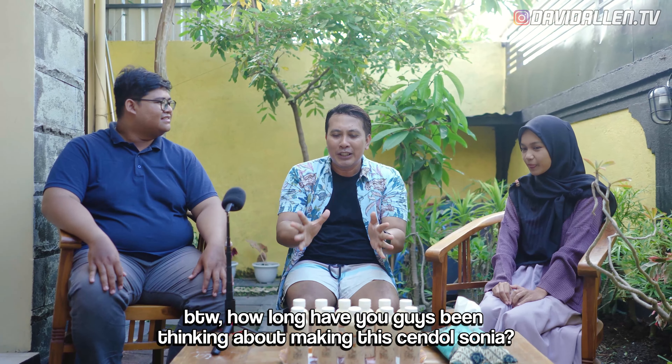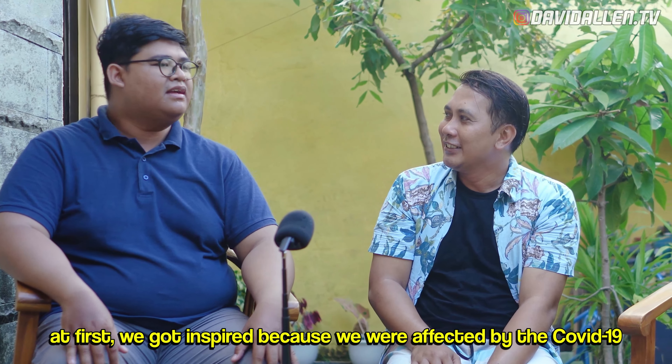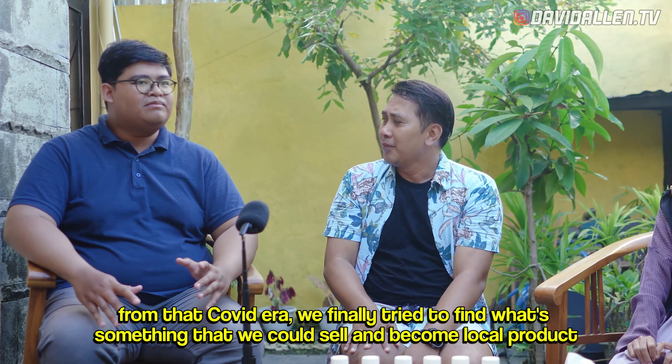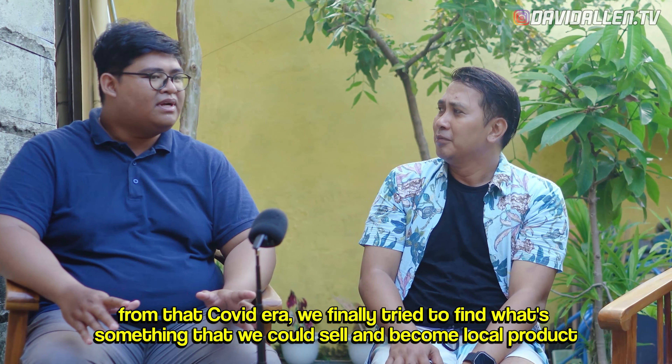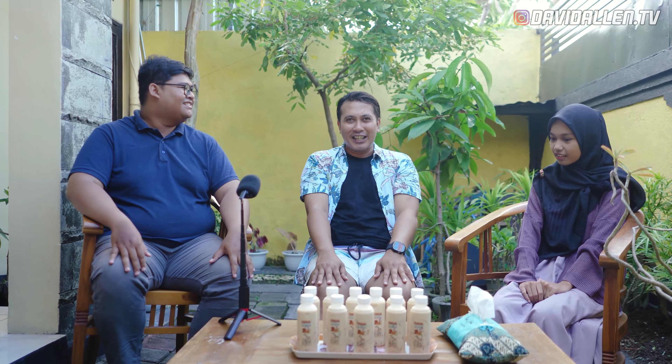How did you think about this Chendol Sonia business? This was inspired because of COVID-19. From the COVID-19 we found the inspiration for what can be sold for UMKM. Alhamdulillah, Chendol Sonia.